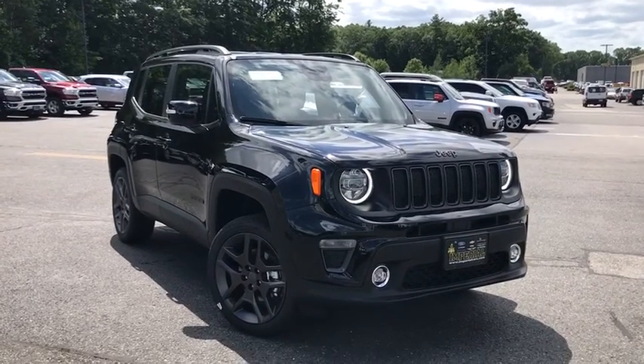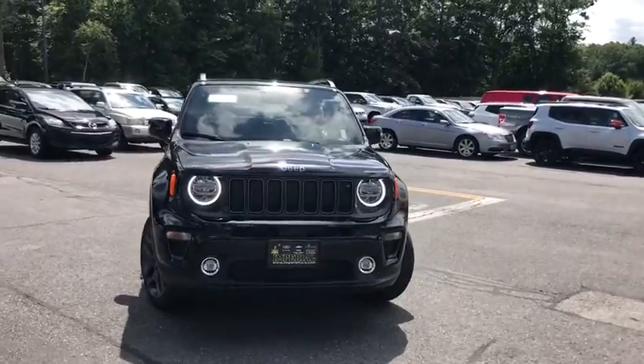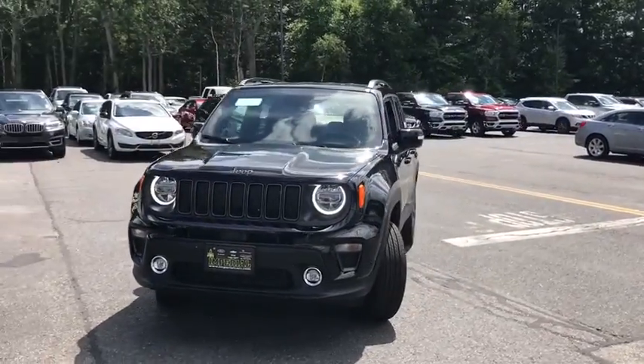Make a great choice today with the 2020 Jeep Renegade. The Jeep Renegade offers full-size capability built into a smaller SUV.